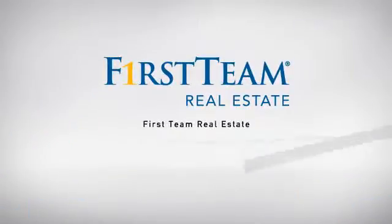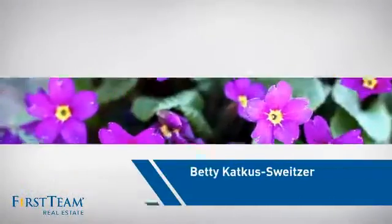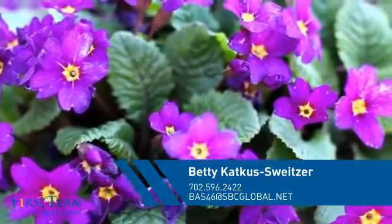At First Team Real Estate, our wide selection of listings helps you find a place you'll feel right at home in. This video is brought to you by your real estate agent, Betty.